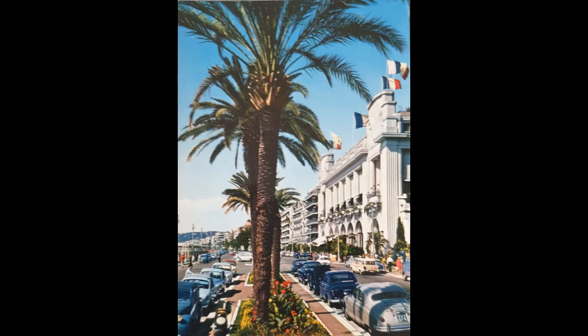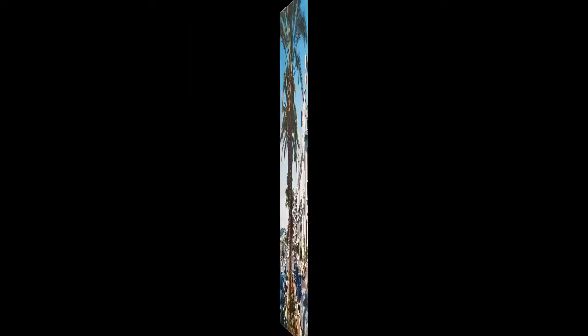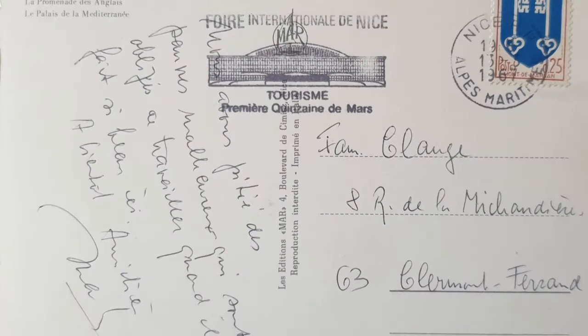Let's start down in Nice and a nice colourful postcard showing the Promenade des Anglais and the Art Deco facade of the Hotel Palace Mediterranean, with lots of classic cars. Mostly French as you'd expect, but a few not — most prominently the Jaguar in the foreground. This card was posted in 1967.